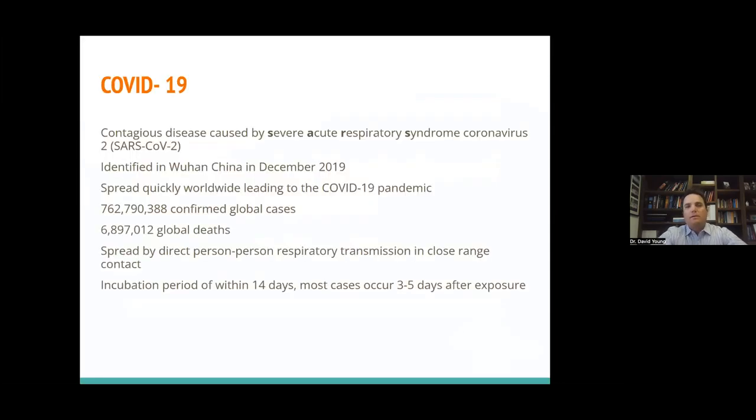I've tried to stick to the science. I know that COVID is a very polarizing topic for a lot of individuals, but hopefully we can get through some of this, get an understanding of how COVID affects your heart, and give everyone a better idea of potential complications. COVID-19 is a contagious disease caused by severe acute respiratory syndrome coronavirus. It was first identified in Wuhan, China, isolated from an individual with pneumonia, and since then has spread quickly to lead to our COVID-19 pandemic.